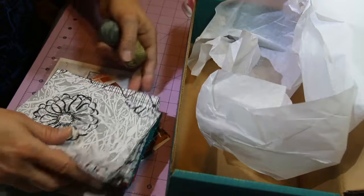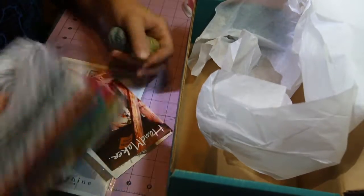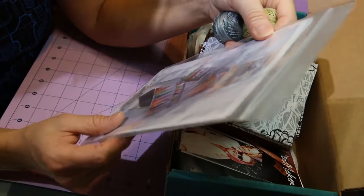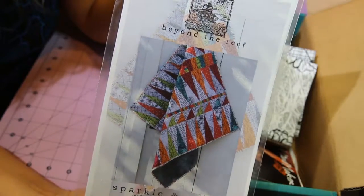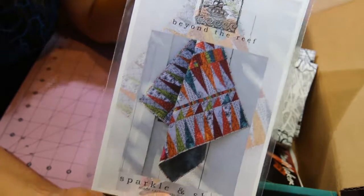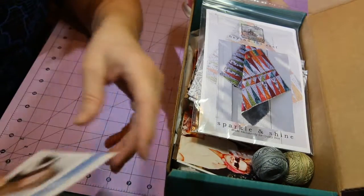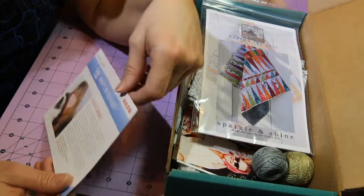So super cute — some nice fabric and a really nice pattern. It looks pretty cool. If you have any questions about the Quilty Box, please feel free to ask me in the comments. Thanks for watching.